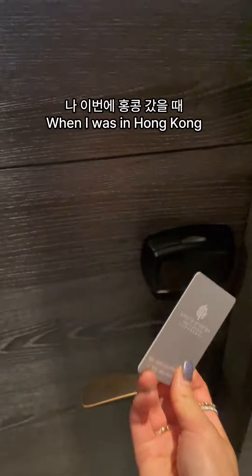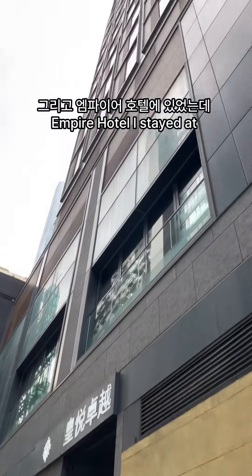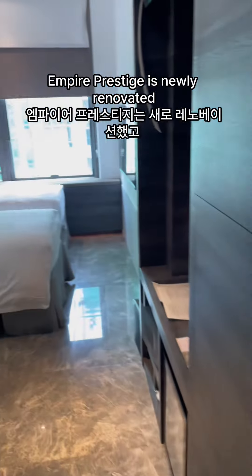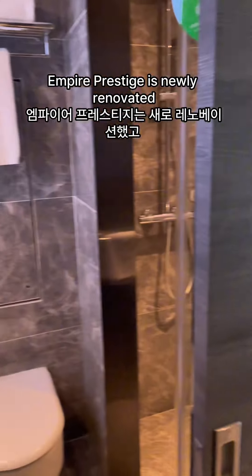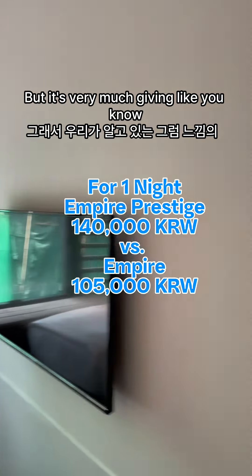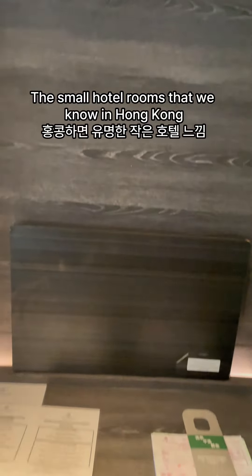Hello guys. I went to Hong Kong and stayed at Empire Prestige and Empire Hotel. They're both connected, but they're still different hotels. Empire Prestige is newly renovated, so it's a little more expensive. But it's very much giving, you know, the small hotel rooms that we know in Hong Kong.